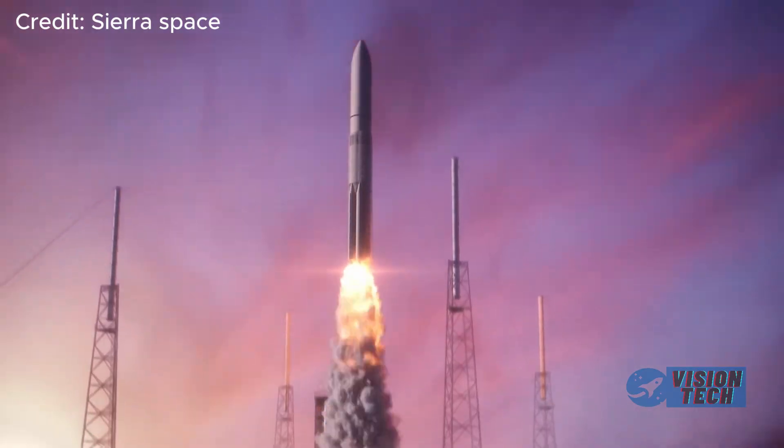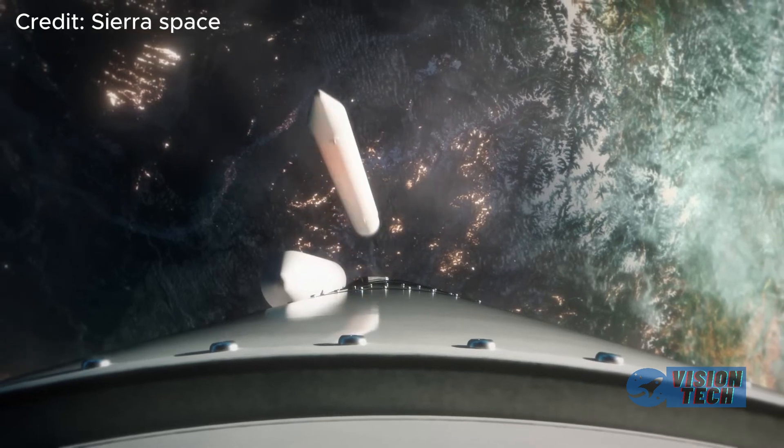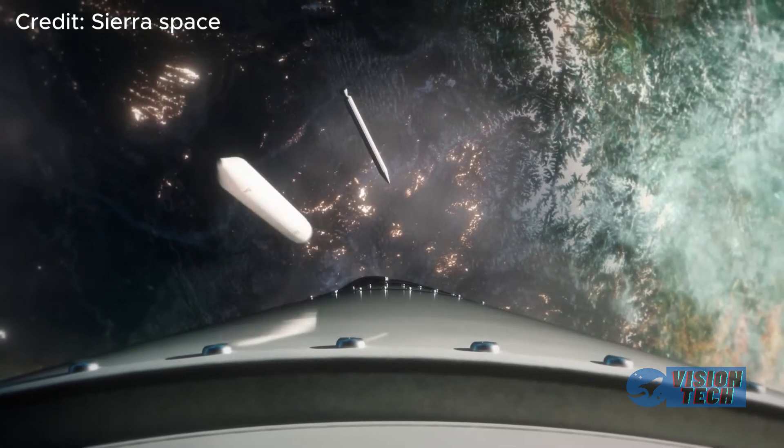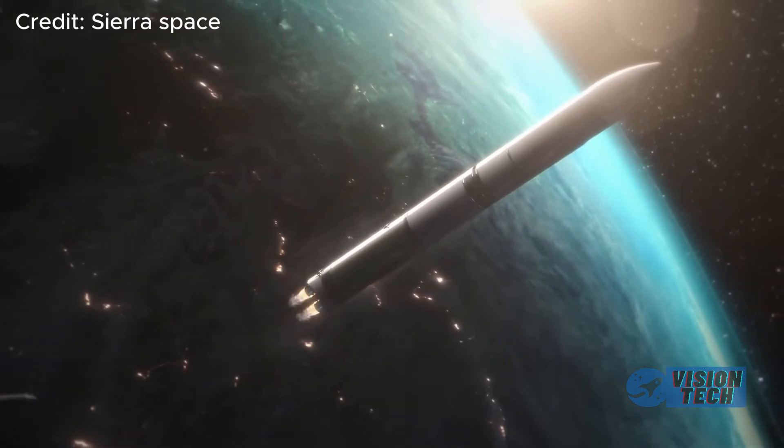Sierra Space's Dream Chaser, once a seemingly underdog competitor in NASA's commercial space program, is experiencing a remarkable resurgence, potentially leaving Boeing's troubled Starliner in the dust.